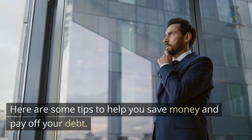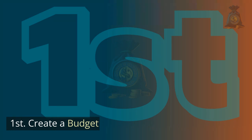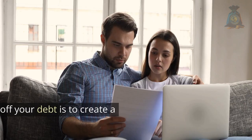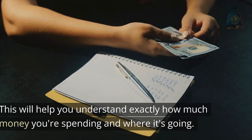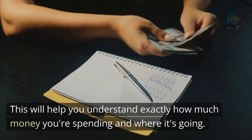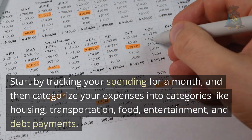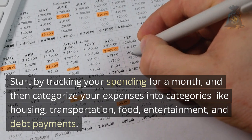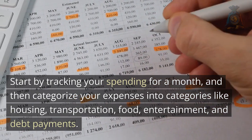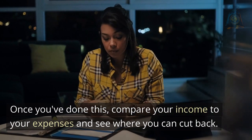Here are some tips to help you save money and pay off your debt. First, create a budget. The first step in paying off your debt is to create a budget. This will help you understand exactly how much money you're spending and where it's going. Start by tracking your spending for a month and then categorize your expenses into categories like housing, transportation, food, entertainment, and debt payments.